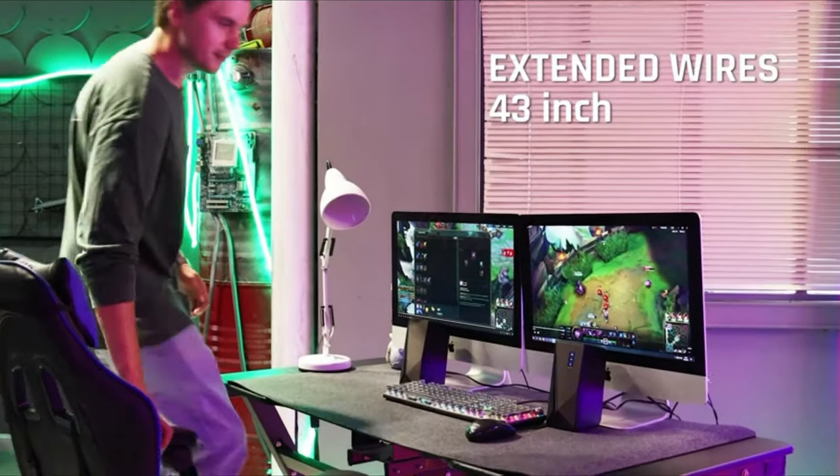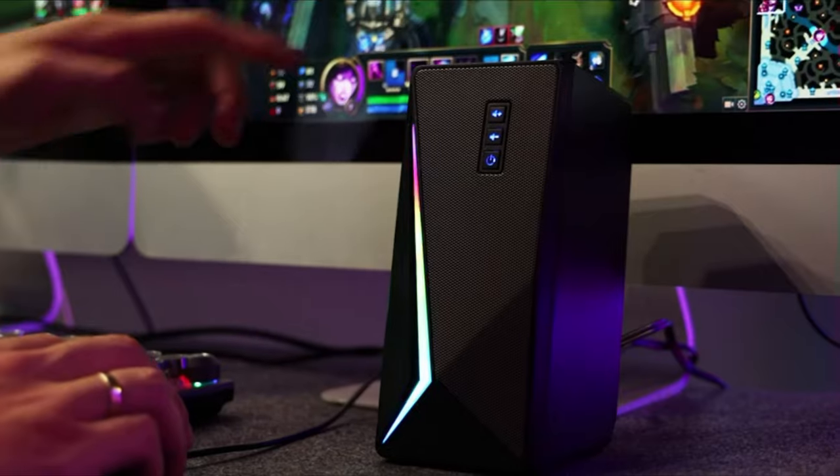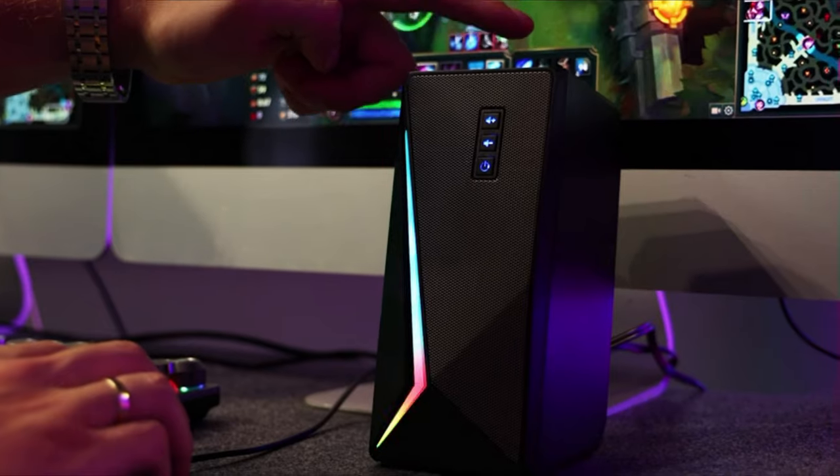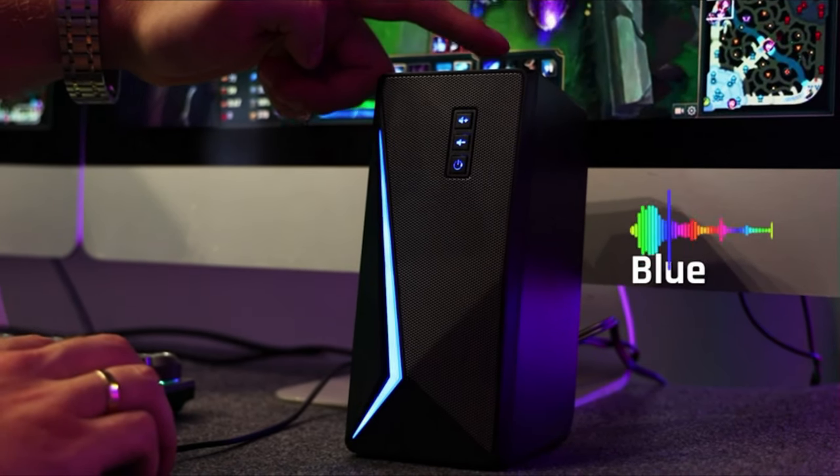Enhance your gaming setup with vibrant RGB lighting and touch control functionality. Choose from six lighting modes, including symphony, flow, and four monochromatic options, to personalize your desktop and elevate your gaming experience.